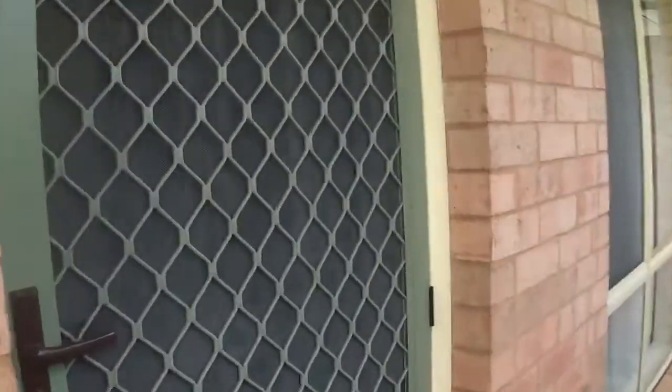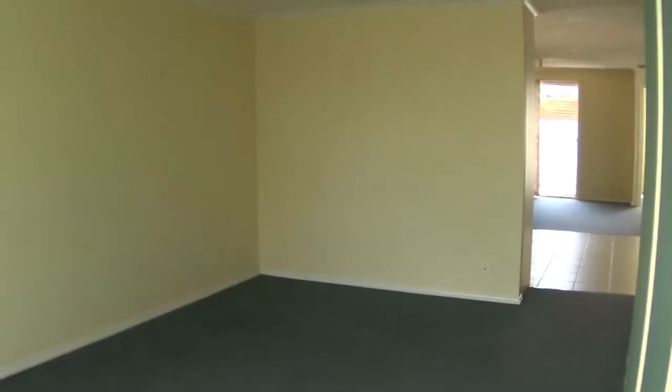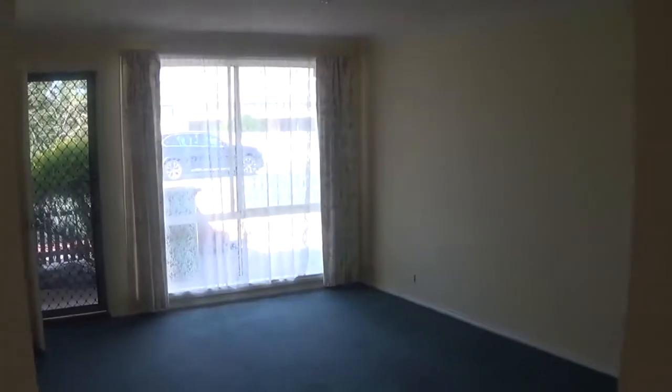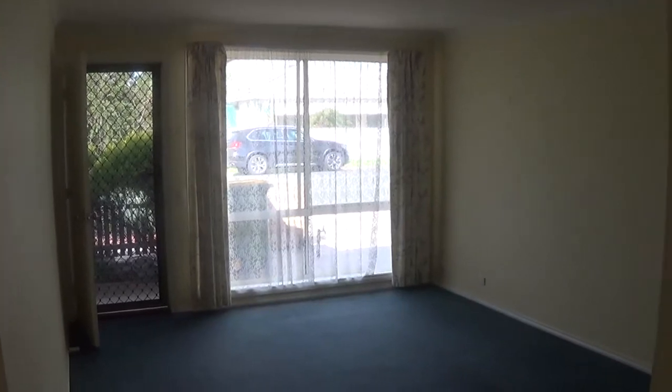There's a security door on the front. You walk into the good-sized lounge room which has a connection for the TV and also a telephone point. It has lace curtains and floral drapes on the front window.